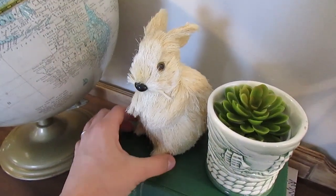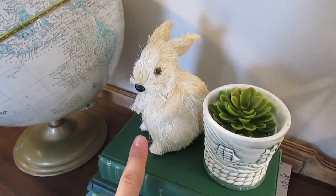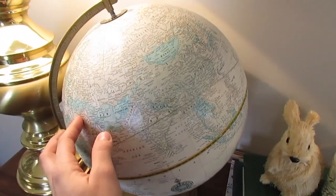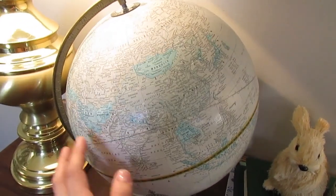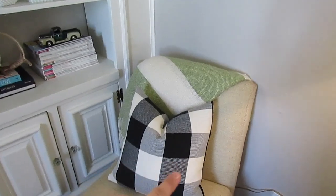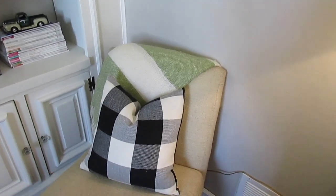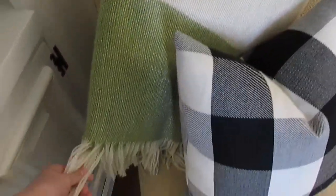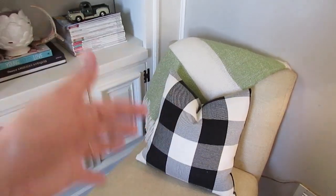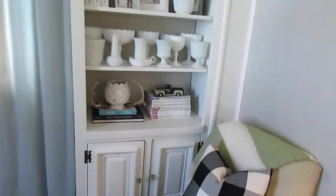This little bunny was also a thrift store find — I think he was actually part of my Goodwill Challenge last year. And then my globe that I love, it's all aqua and white, it's beautiful, again from a thrift store. Over here on this little armchair we have one of my black and white pillows that I'm still loving, and I wanted to make it work for the spring so I just put it here with this throw that is green and white from West Elm. It helps tie the black and white in and make it work for the springtime.